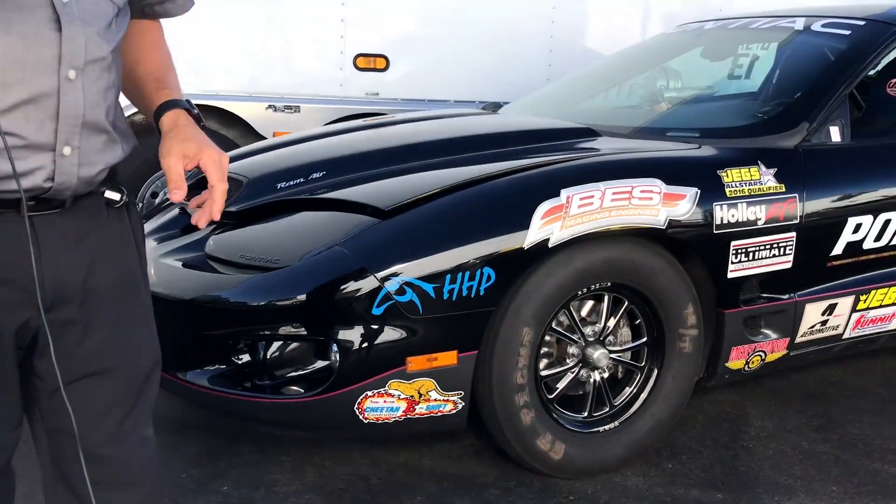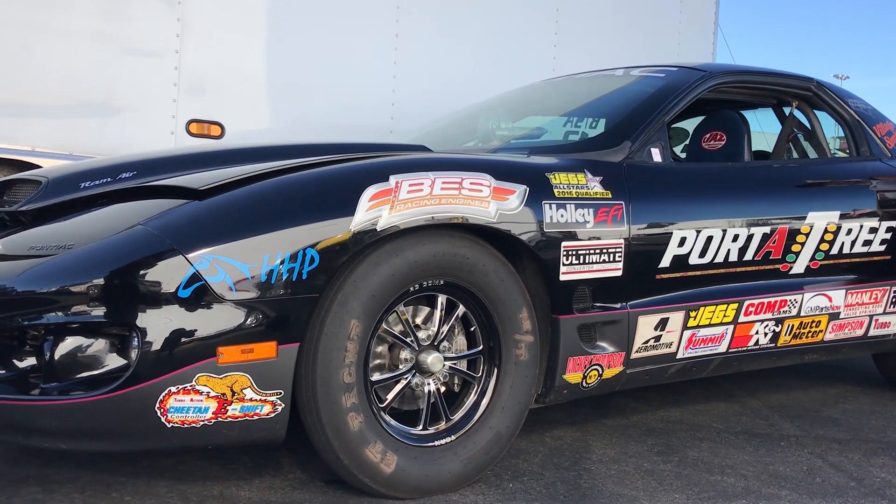We love coming out to the pits because you never know what you're going to see. But if you go to drag races on a pretty regular basis, you're going to see a couple of cars an awful lot. And General Motors F-bodies like this Pontiac Firebird B-Stock Automatic is a perfect example.